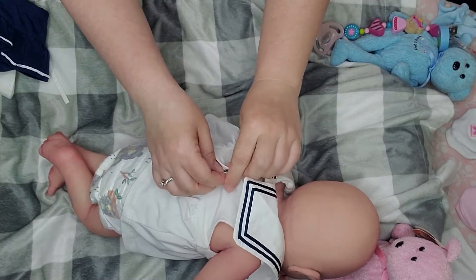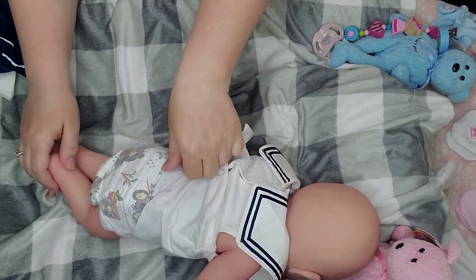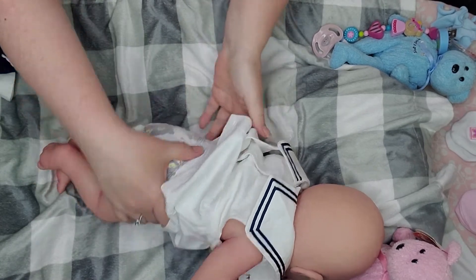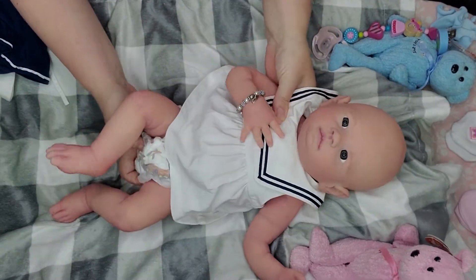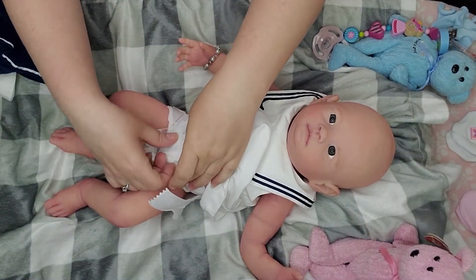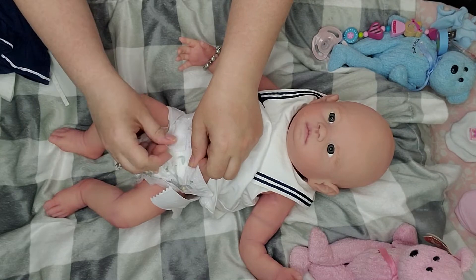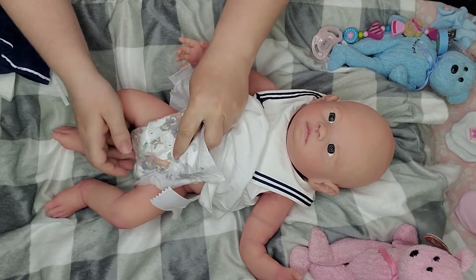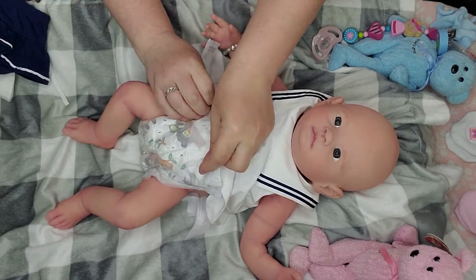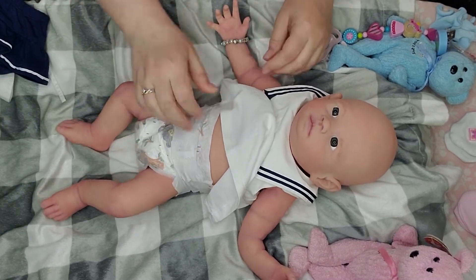She rolled right over! Look at you — you don't have enough butt for your diaper, girl. Your little butt is like sagging in your diaper. We'll have to fix that diaper. I'll tighten up this diaper a little — got a little bubble butt there.